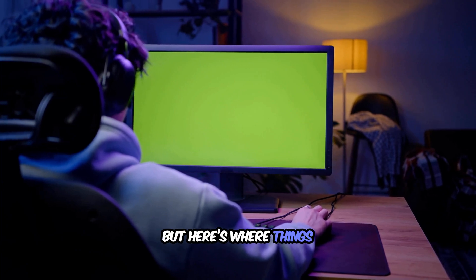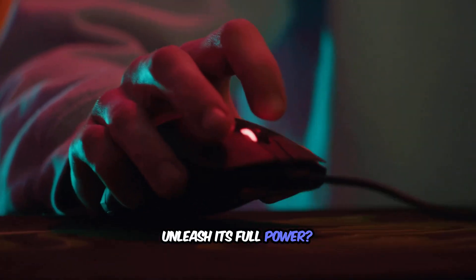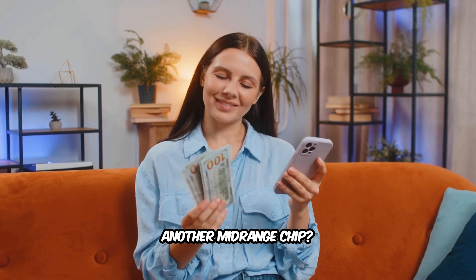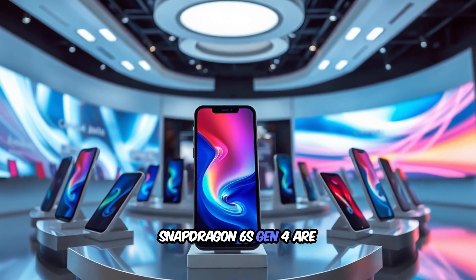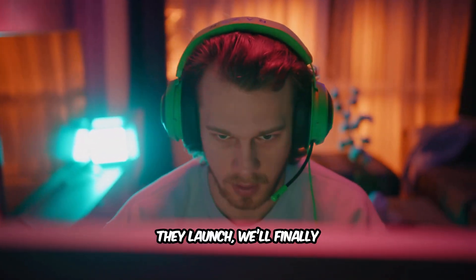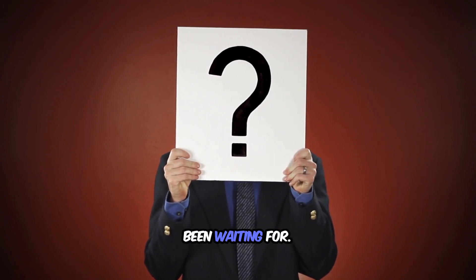But here's where things get interesting. On paper, this looks unbeatable — but will smartphone brands actually unleash its full power, or will they underclock it to save battery and market it as just another mid-range chip? That's the real mystery. The first phones using the Snapdragon 6s Gen 4 are expected soon, and when they launch, we'll finally know if mid-range just got its biggest upgrade ever. Stay tuned, because this might be the quiet revolution everyone's been waiting for.